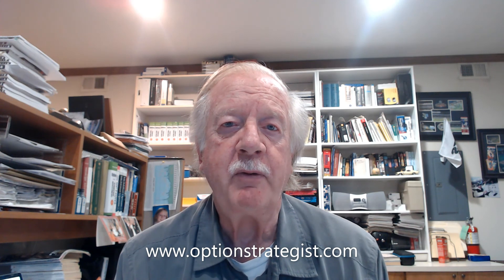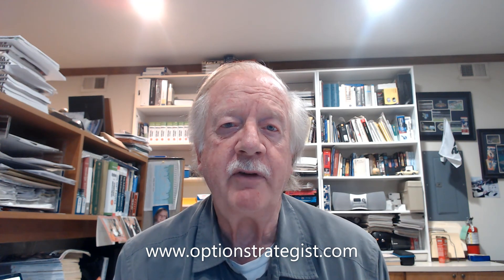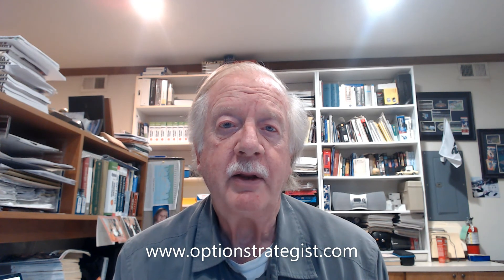We had a great seminar on Saturday discussing option modeling. If you missed that, it will be available for purchase as a recording. I invite you to visit our website, optionsstrategist.com — there's a lot of interesting things there, and of course you can subscribe to our newsletters, which are still having a terrific year. Thanks for watching, and good luck trading.